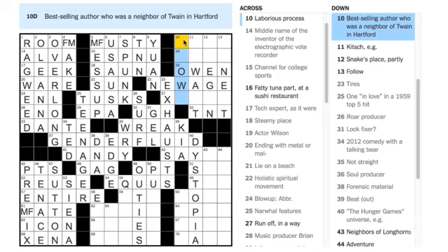'Best-selling author who was a neighbor of Twain in Hartford.' One of the things I'm very happy about is that people who are gender fluid, or do not adhere to a binary concept of gender, if they see this in the New York Times, it's kind of like validation — it's like having the New York Times say, 'I see you, I see that you're there.' And that's a wonderful thing. Surely it's been covered in other puzzles before, but the New York Times is a special place to see it.